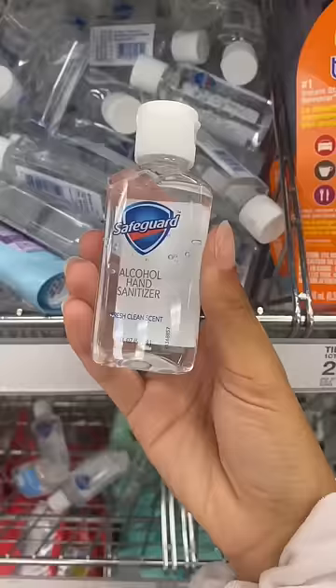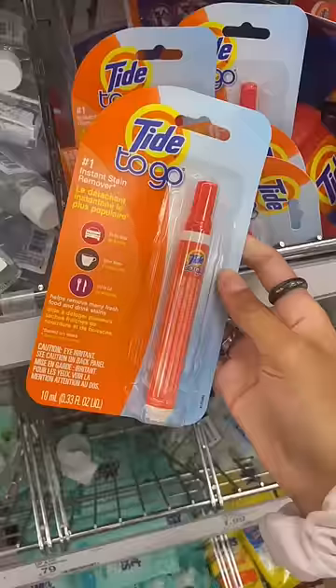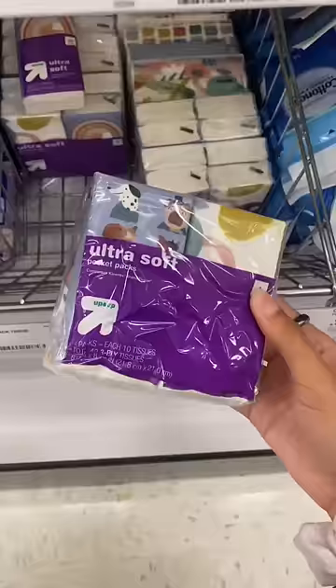I grabbed disinfecting wipes and hand sanitizer for germs and cooties, a Tide to Go stick for stains — period included — pain relievers and tissues. PMS is no joke.